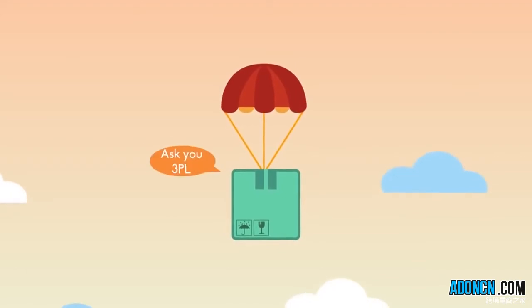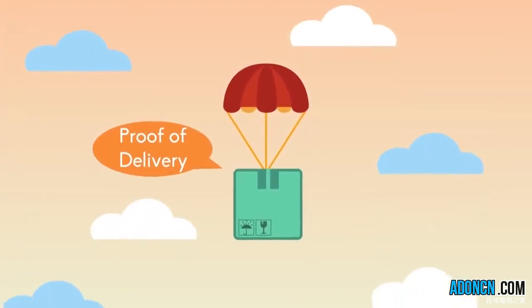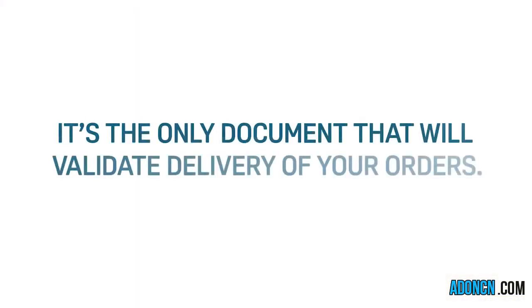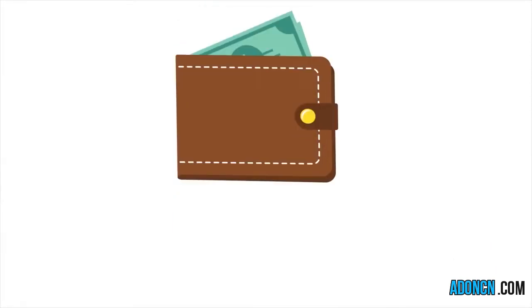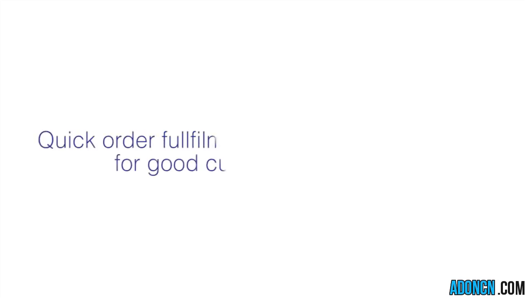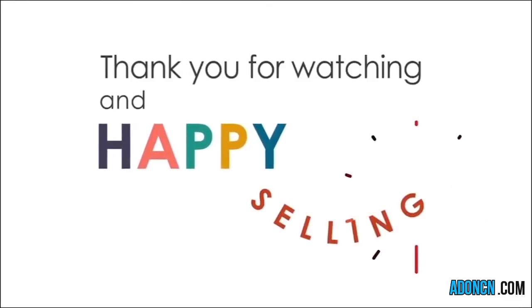Always ask your 3PL for a POD or proof of delivery for each shipment — it's the only document that will validate delivery of your orders. Take note that any cancellation or late shipment will be penalized. How fast you do order fulfillment according to Lazada's standards is one of the key drivers to a happy and fulfilling customer experience. Follow these tips to become a successful Lazada merchant and partner today. Thank you for watching this video and happy selling!